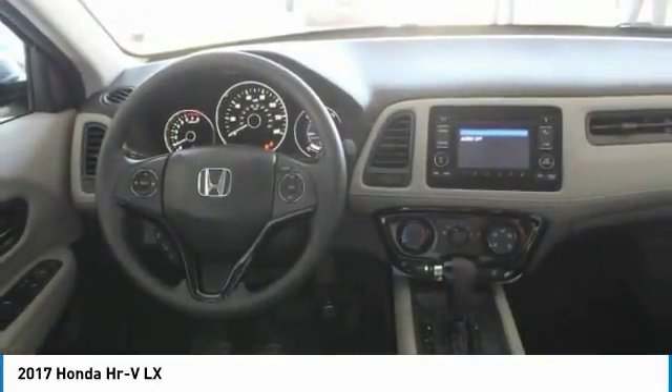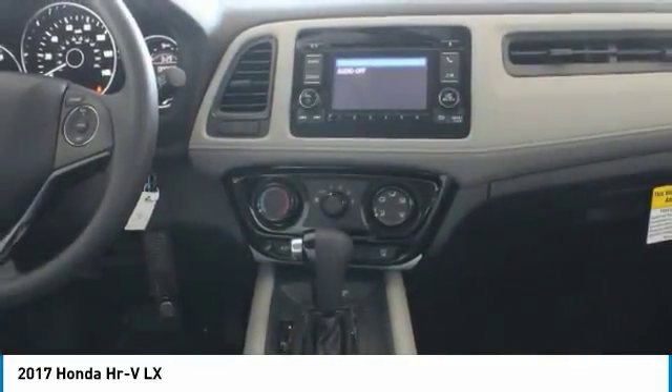Driver airbag. Wouldn't you look great in this vehicle? Stop in today and see for yourself.